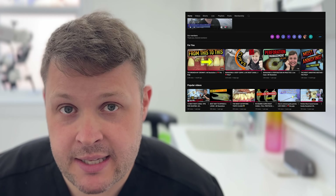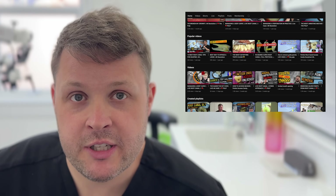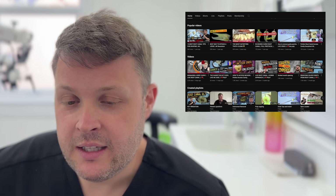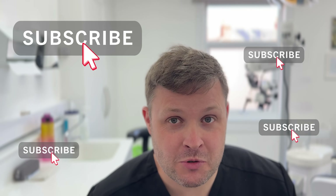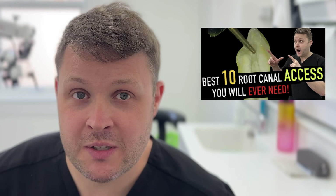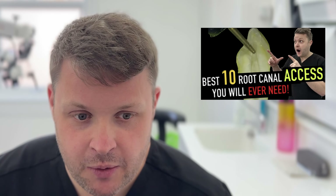Over 50% of the people who watch these videos are non-subscribers, so if I could ask you to do one thing - it's easy, quick, and free - just hit that subscribe button. It supports the channel and each video will get better and the educational value will improve. We've also got a membership program on YouTube with early access to content and exclusive content, including an amazing endo access video.